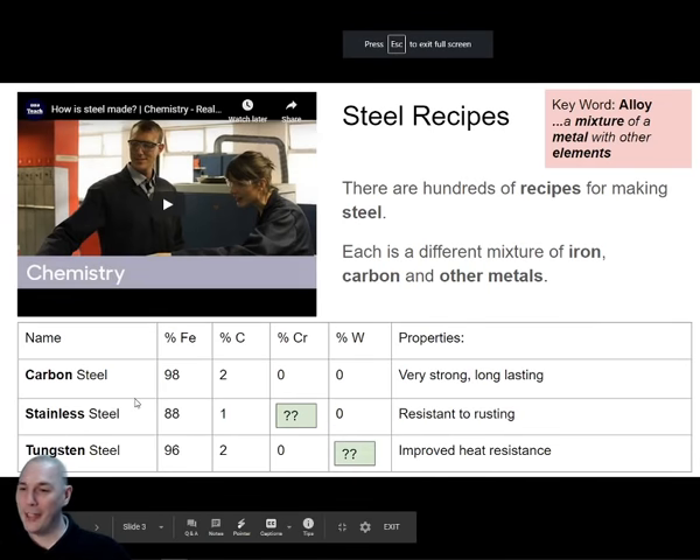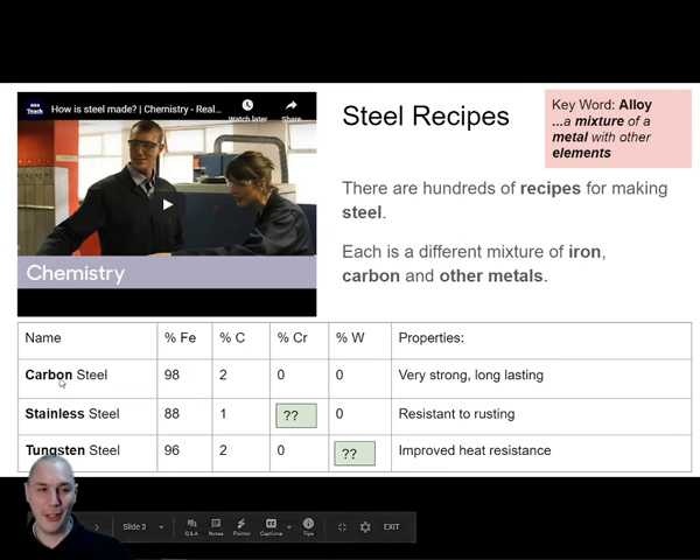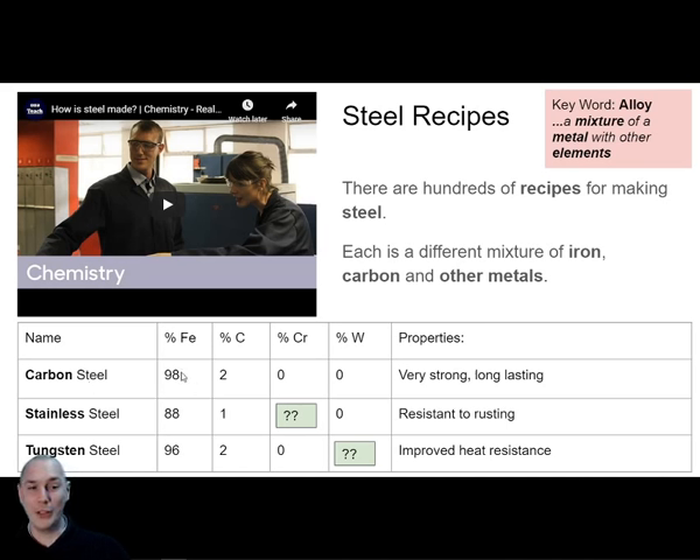Here are some recipes for making steel. Regular steel is called carbon steel: 98% iron, 2% carbon, and 0% other metals — just iron and carbon. This is very strong and long lasting. Then there's something called stainless steel, which is resistant to rusting. You can make cutlery out of stainless steel and it will probably take hundreds of years to rust away. Stainless steel has the regular recipe — iron and carbon — with a little bit of chromium added.